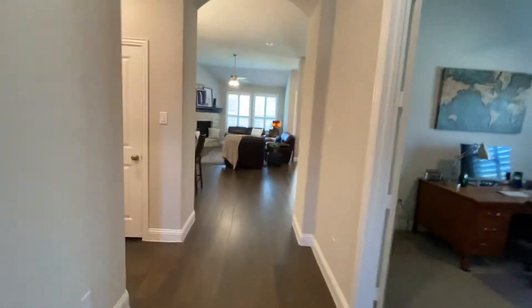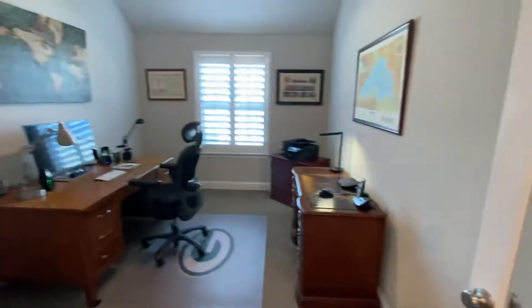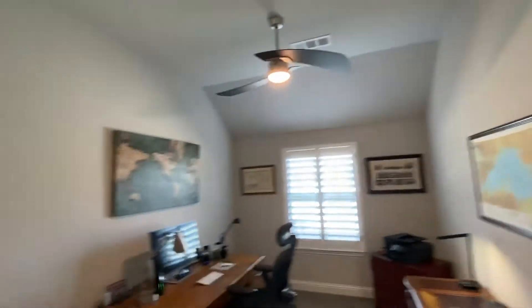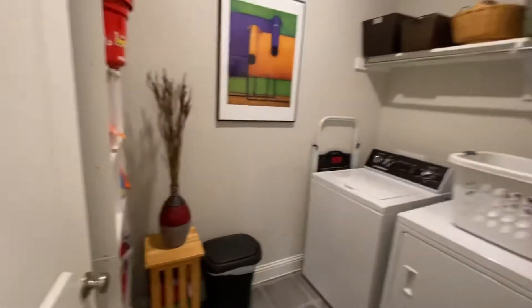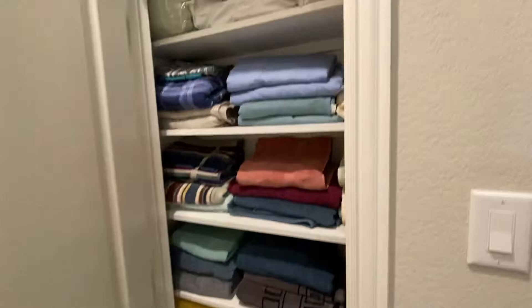Come on in. To the right we have a study with nice tall ceilings. Take another left and we've got the washer and dryer — kind of small, but it's a smaller home. There's a little walk-in closet and a linen closet.